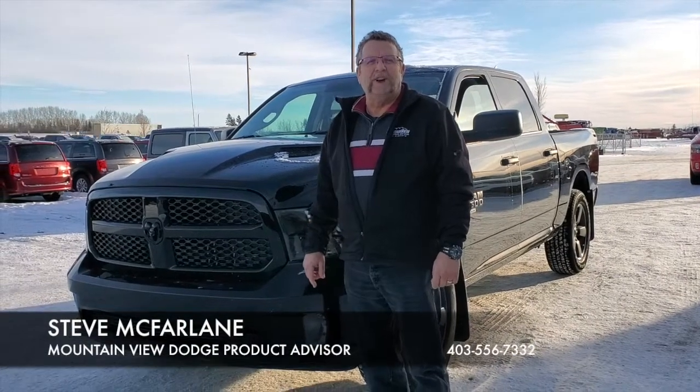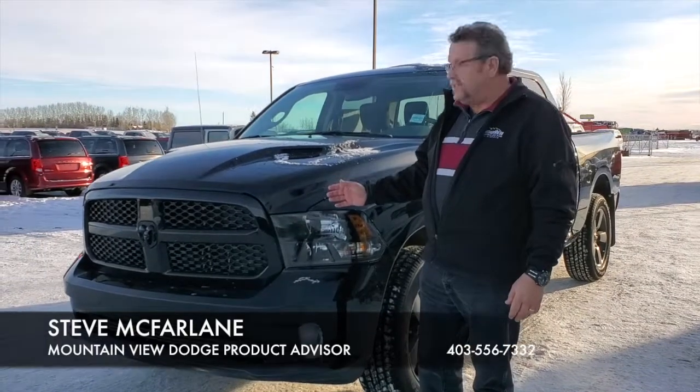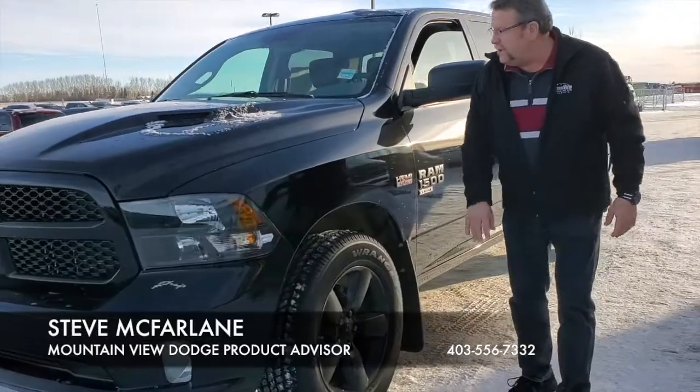Hey everybody, Steve McFern here again at Mountain View Dodge. What do I have here? A beautiful 2019 Night Edition Classic. Love the black — this thing is gorgeous, with black 20-inch rims.